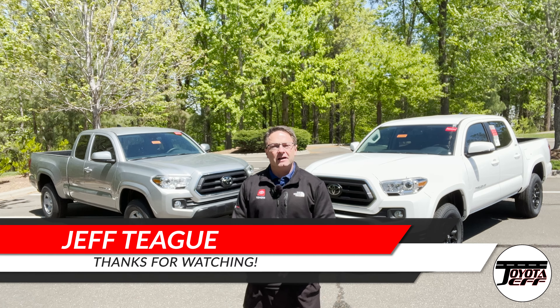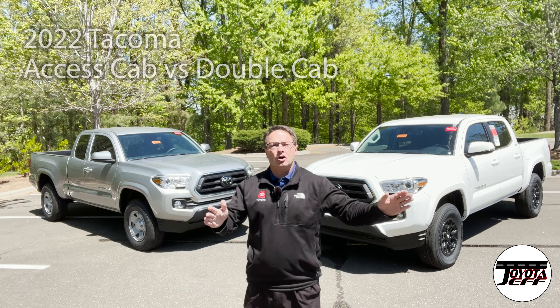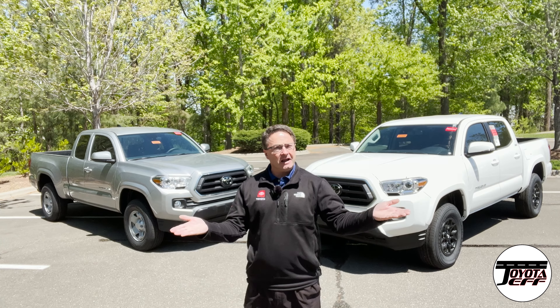Hey everyone, I'm Jeff Teague in Raleigh, North Carolina. Today we're gonna compare Toyota Tacoma XS cab versus double cab.